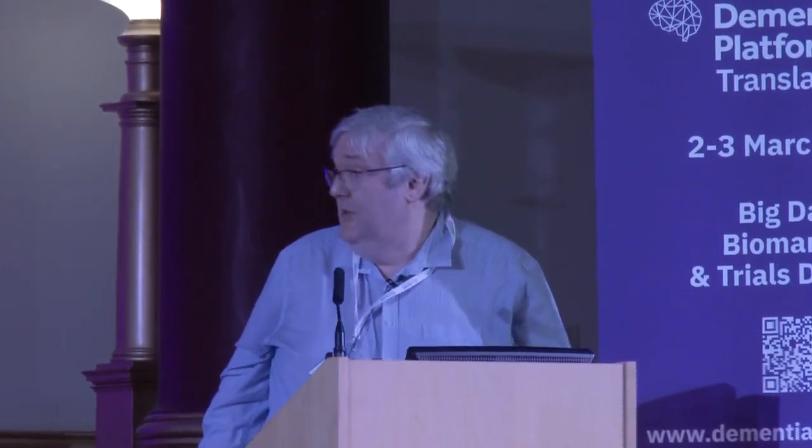Thanks to the organisers for giving me this opportunity to talk about the DPUK PETMR Imaging Network. The first point I'd like to make is that imaging biomarkers are important in clinical trials.